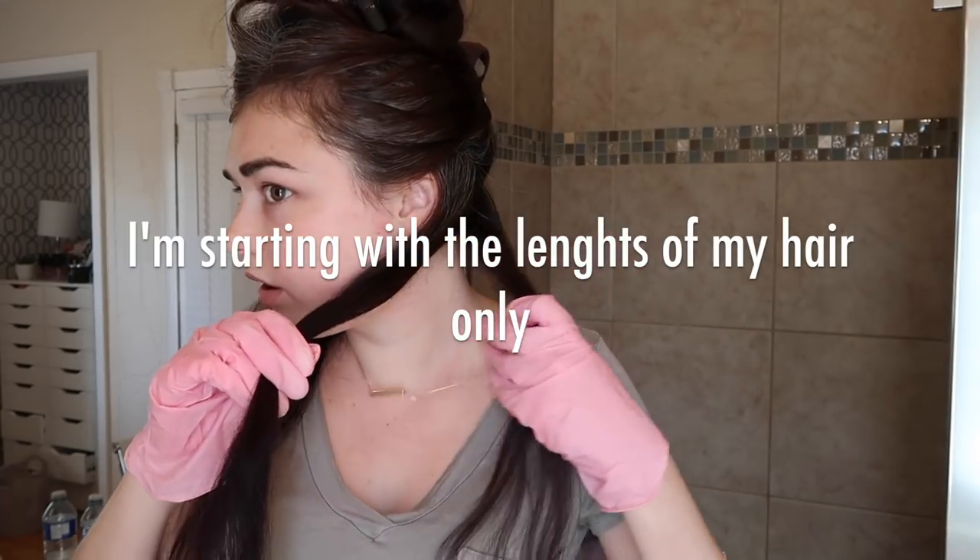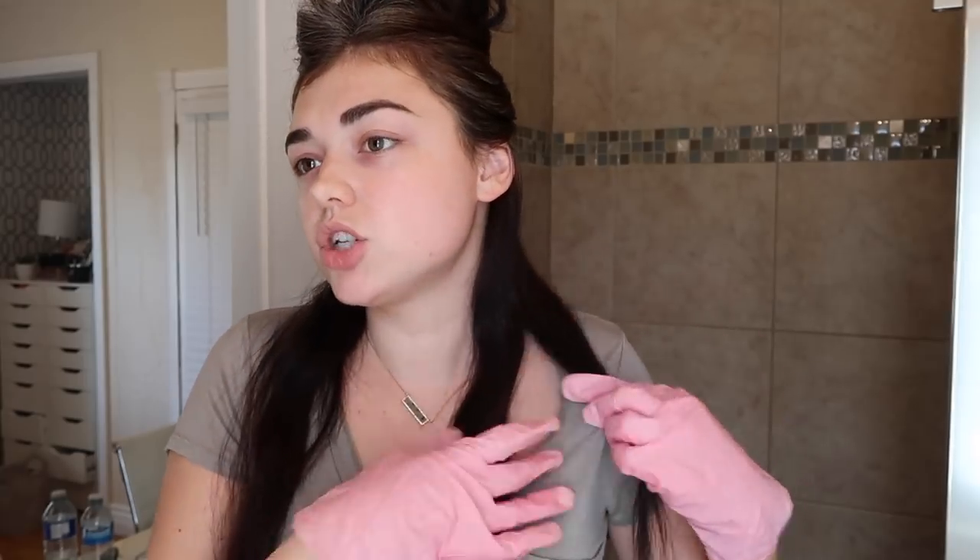It says on the box to use equal amounts of bleach and developer. Now I'm just going to section my hair and brush it — let's get started. I'm going to start with the bottom actually. I'm nervous, the consistency is kind of a little thick. Okay, let's do it! I actually prefer to do this with my hands. Usually when I dye my hair dark I start with my roots, but we are starting with the bottom of my hair.